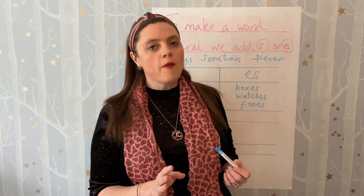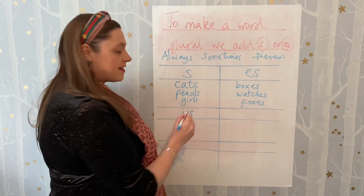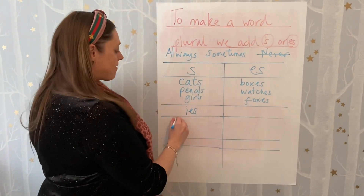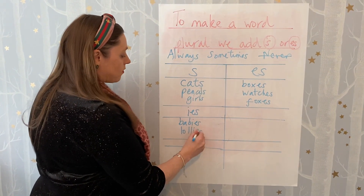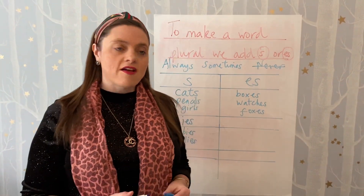So one of the most popular ones from the children was the IES ending. I'm sure lots of you are familiar with this, and they came up with words like babies and lollies. We all like to have lollies when it's sunny.